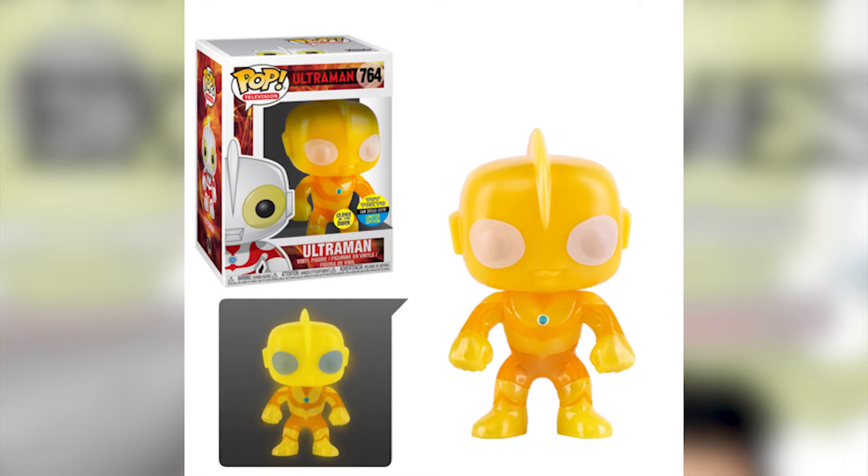The last time I tried to get the normal Gotenks it was hard, but if I can get this one I'd be happy. Next is the glow-in-the-dark Ultraman — the bug eyes and the colors are great. What's interesting is that usually glow-in-the-dark Funkos are green, but this one glows yellow, which is quite unique. Not only that, this is going to be hard to get — possibly harder than Kang and Kodos — because not a lot of people know about it, so the production quantity might be smaller.